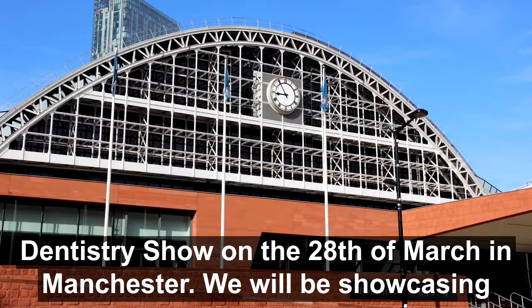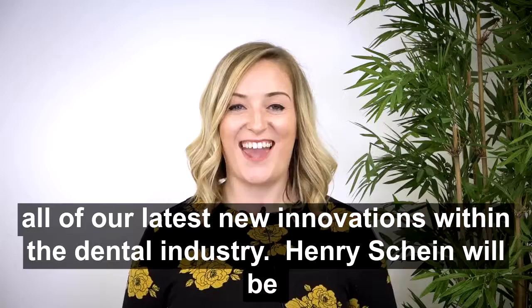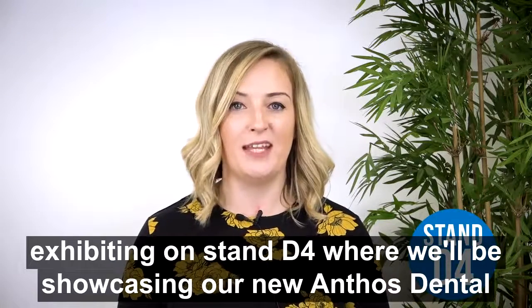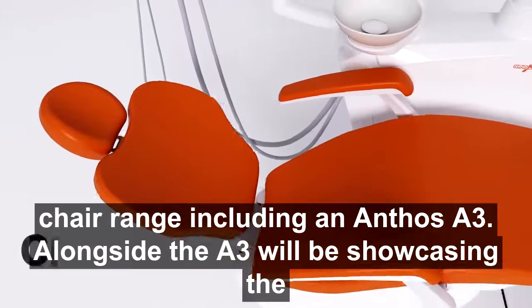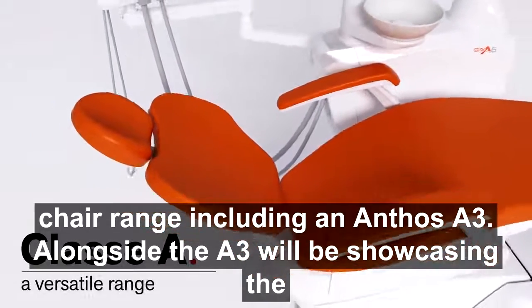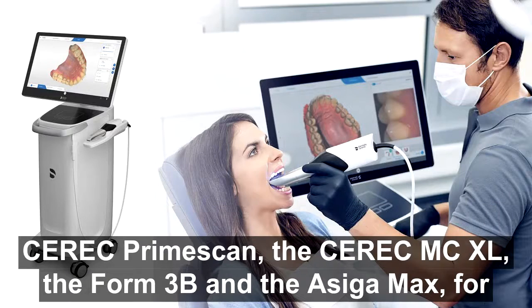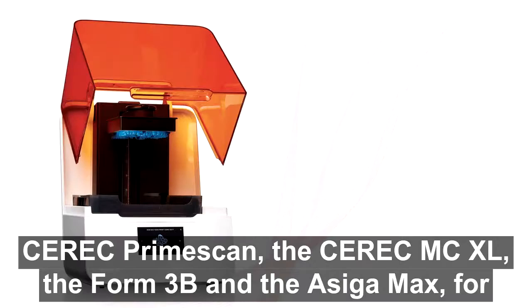We will be showcasing all of our latest new innovations within the dental industry. Henry Schein will be exhibiting on Stand D4 where we will be showcasing our new Amphos Dental Chair range including an Amphos A3. Alongside the A3 we will be showcasing the CEREC Prime Scan, the CEREC MCXL, the Formlabs Freebie and the Asiga Max.